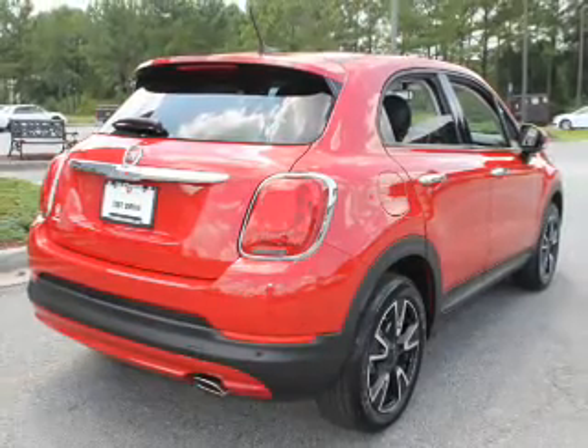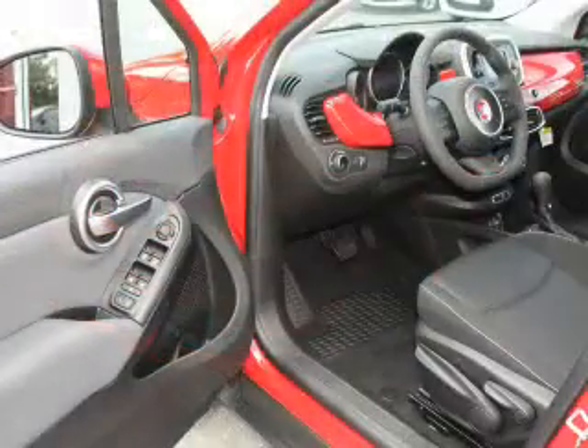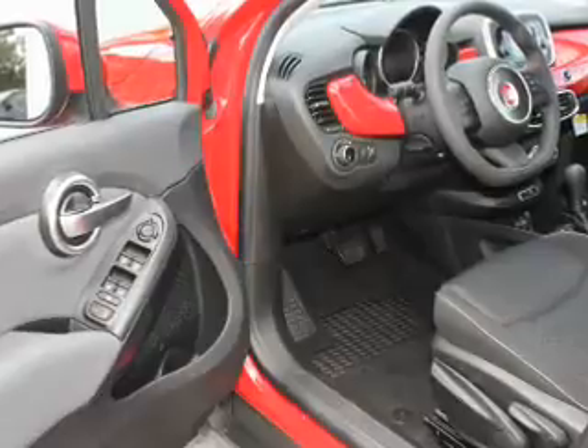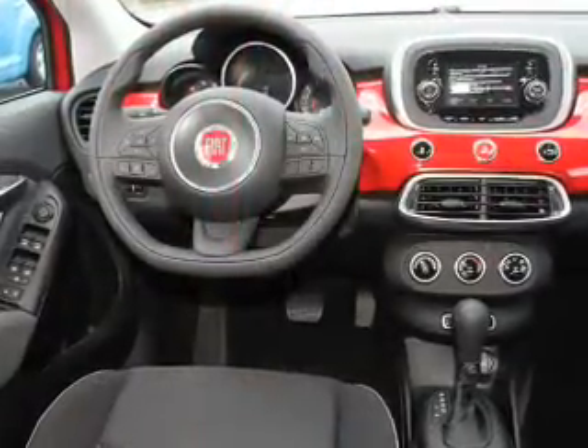Inside you'll find Bluetooth connectivity, Sirius XM satellite radio, an auxiliary input, remote start, steering wheel controls, push-button start, curtain head airbags, front airbags, side airbags, and side impact door beams.